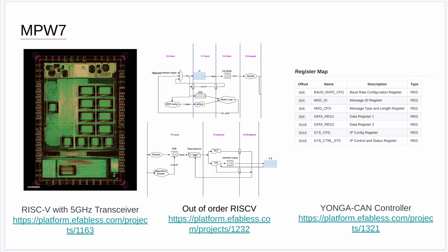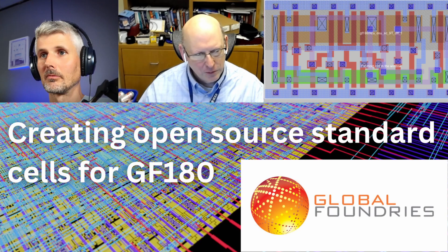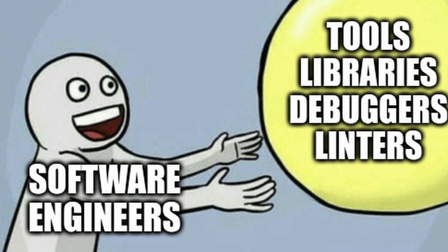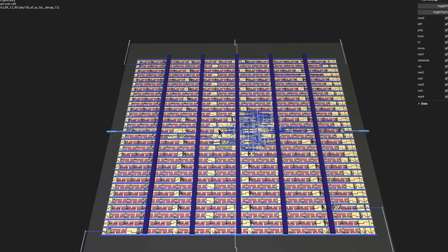Hello open source silicon enthusiasts and welcome to the next monthly update. In today's update we're going to be talking about MPW7, MPW2 updates, job postings, new videos, is it time to say goodbye to UVM, and rendering GDS with Blender and in your browser. So let's get started.